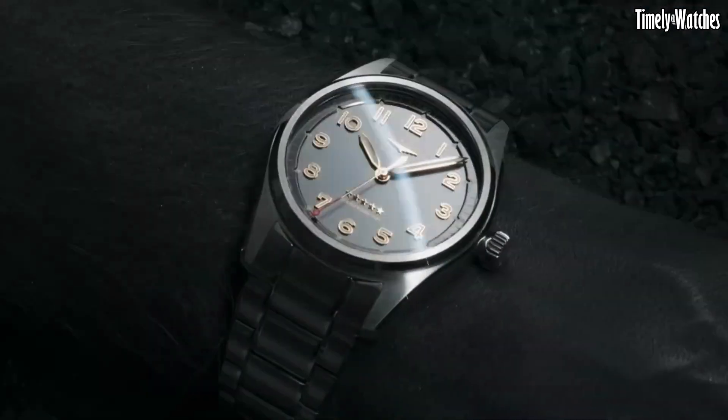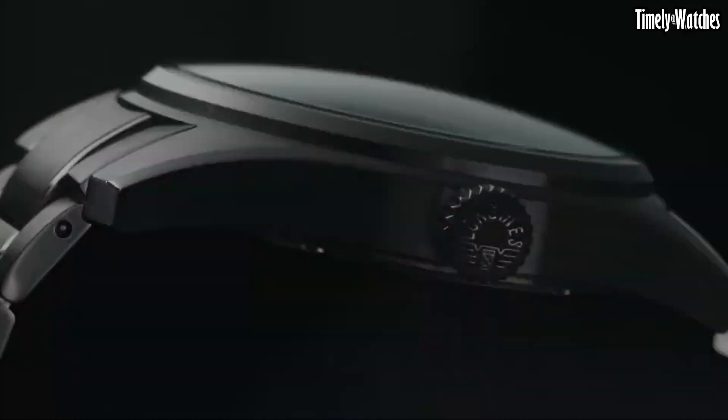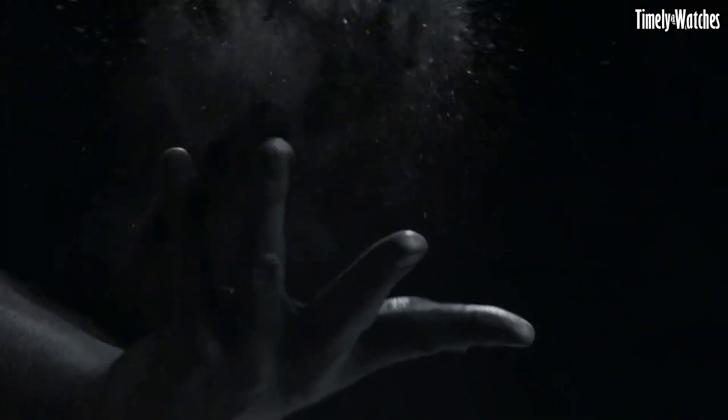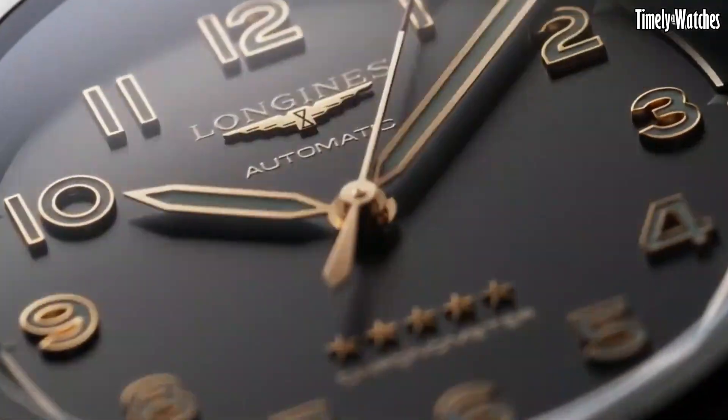With water resistance and a transparent case back revealing the intricate mechanics within, this watch embodies the spirit of exploration and craftsmanship, making it the ideal companion for those who seek both style and performance in their adventures.